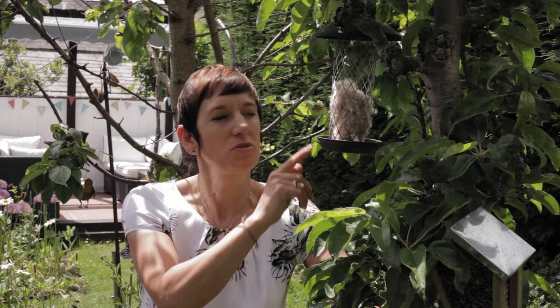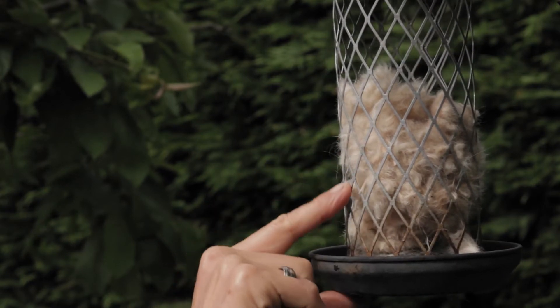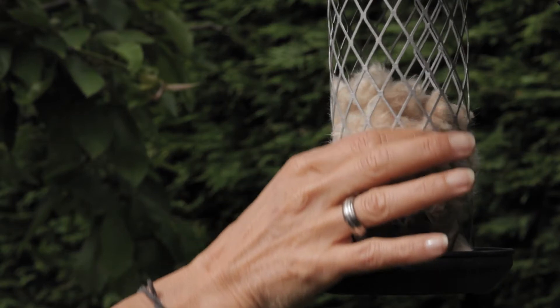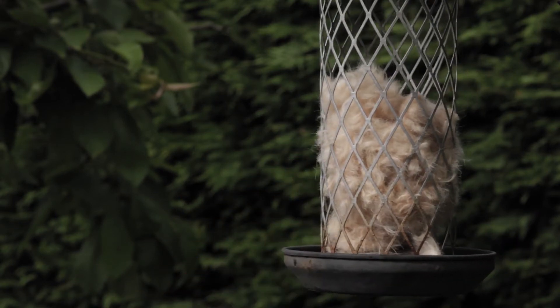Luna's coat gets very woolly and we have to clip her about every five to six weeks. Rather than throw away the fur, we put it in this large suet bird feeder for the birds to take. They take bits out and they line their nest — as you can see they've been very busy over the last few months.